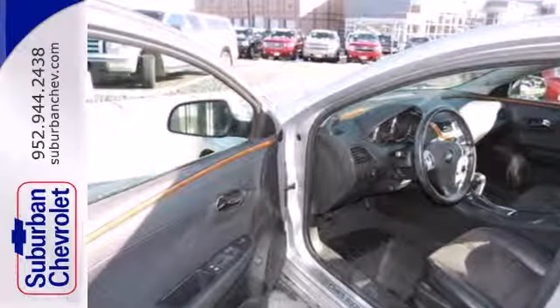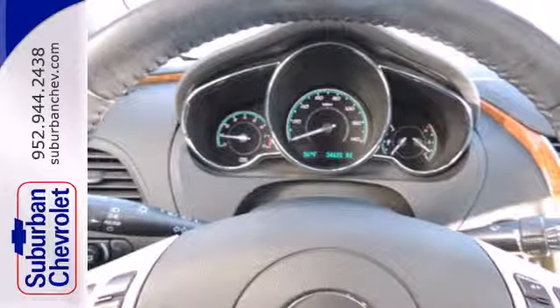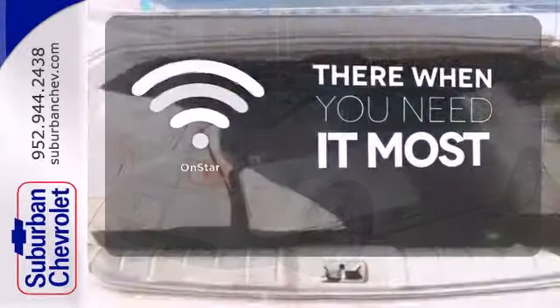Cruise around in this award-winning sedan and feel safe doing it with its emergency communication system, multiple airbags, and anti-lock brakes. OnStar offers everything from hands-free calling to emergency services.